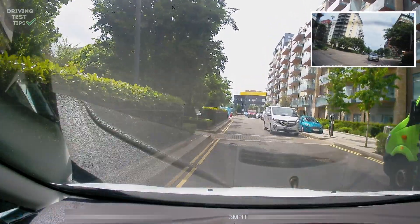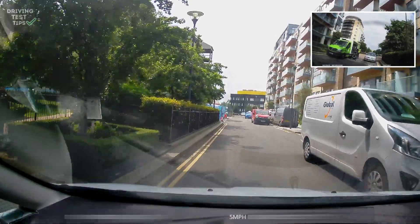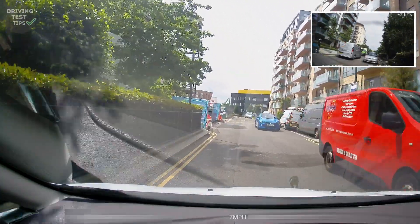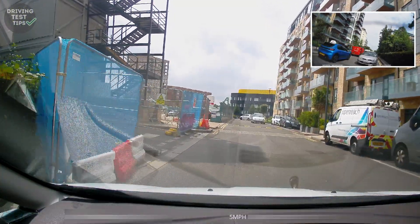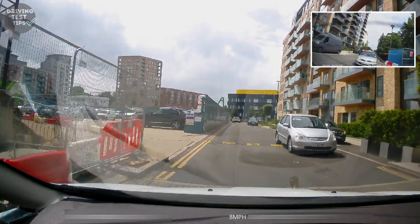There's someone working in the road, so we're slowing down a bit more just to make sure it's extra safe. Whenever you have people working in the road where you're driving, just go past them really slowly. Don't think they're not in your way and just go quickly through — you want to treat them as a hazard and go slowly past them.